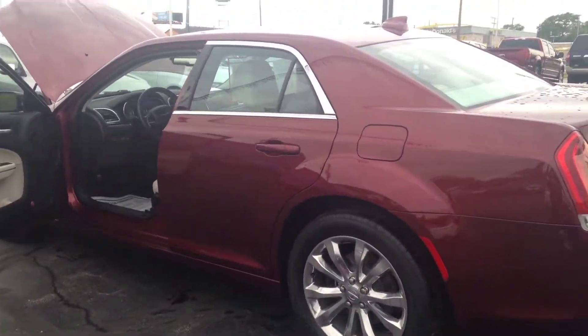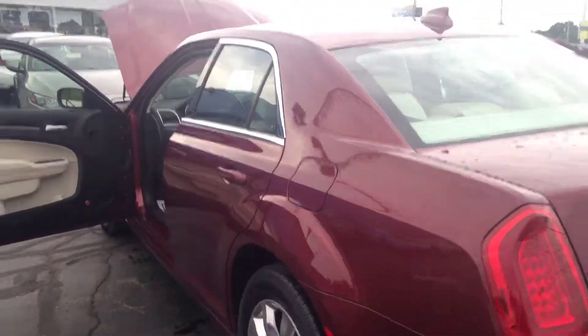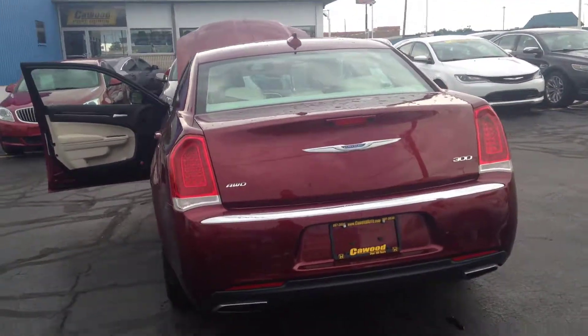Hi, this is Kathy from Kaywood Auto in Port Huron, Michigan. Wanting to showcase for you today our newest addition to our used car lineup, a 2015 Chrysler 300 Limited.